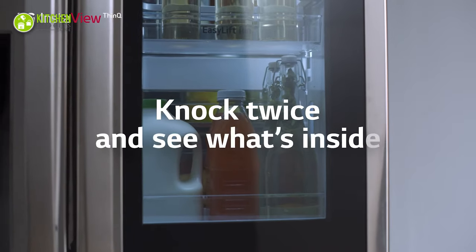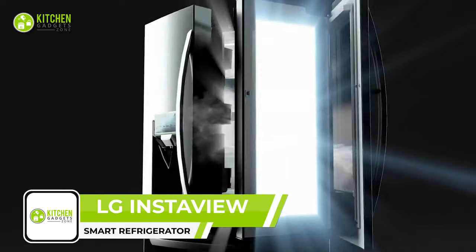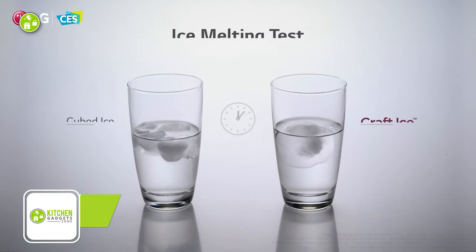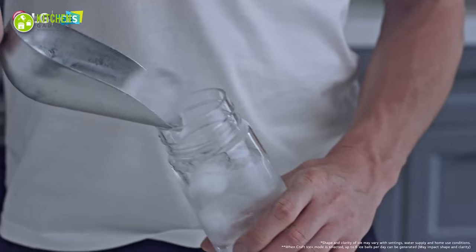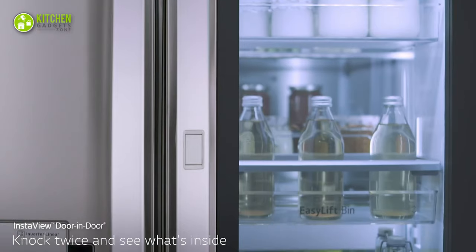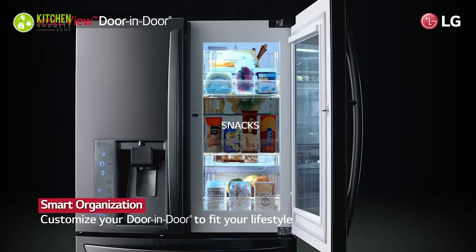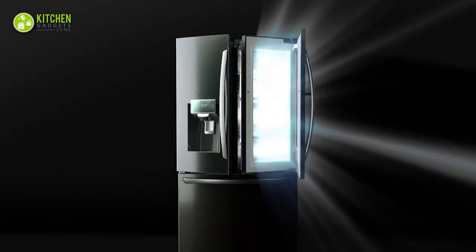Knock twice to see beverages inside with the LG InstaView Door-in-Door Refrigerator. With Craft Ice technology, it automatically creates crushed, cubed, and slow-melting round ice to craft refreshing drinks at home. Its InstaView feature lets you check inside without opening the door, and its Door-in-Door design offers easy, instant access to snacks and drinks of all sizes.